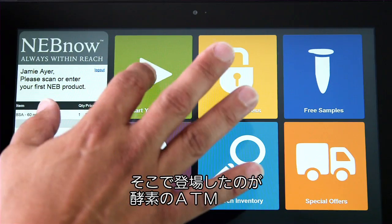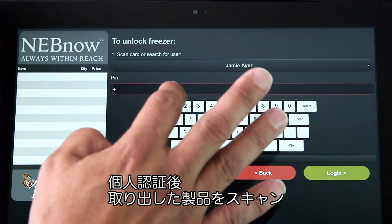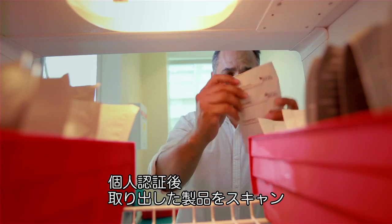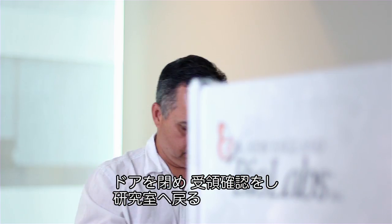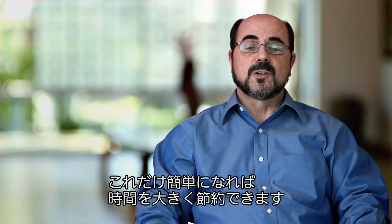It's almost like an ATM for enzymes. They would go to the freezer, look to see where the product is, authenticate themselves, pull the product out, scan the product, lock the door, confirm that they've received it, and head back to the lab. That simple workflow process could save them days.